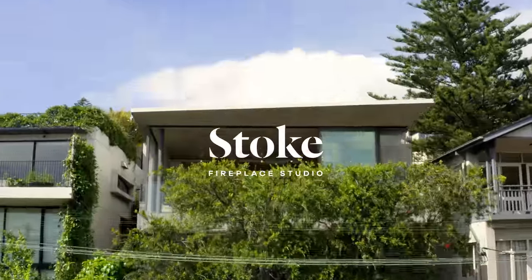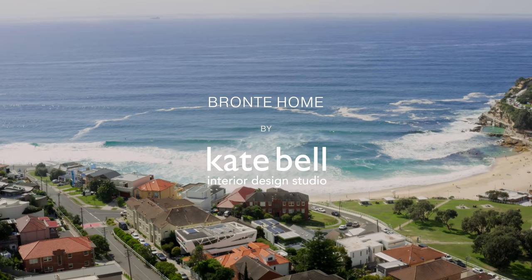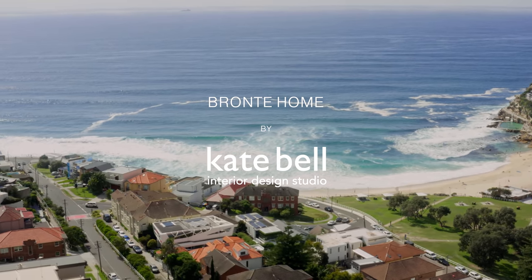Bronte is a very relaxed, laid-back suburb, very community-oriented. It's a great feeling about it.